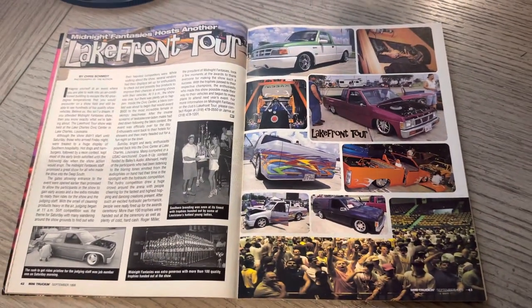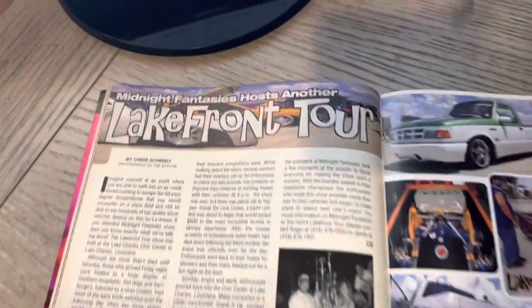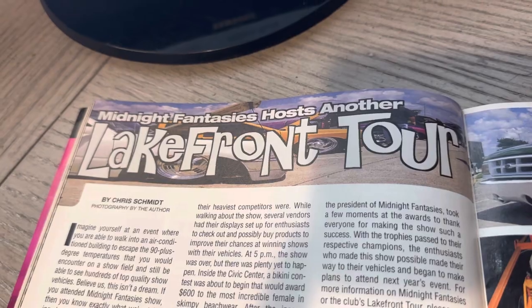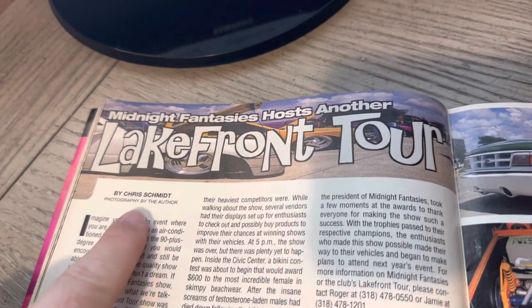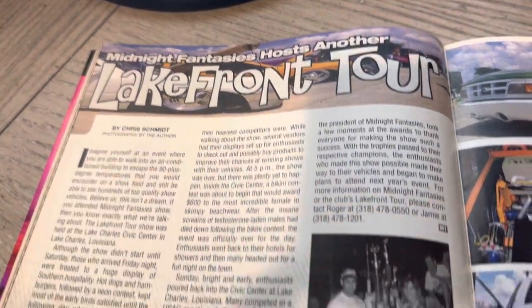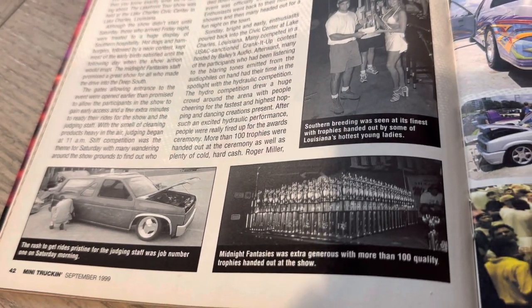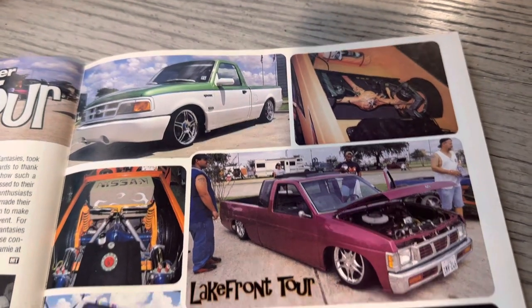Here is the Lakefront Tour. I did get a chance to go to the show one time. You can see Chris Schmidt's name there. Ironically enough, he owns Tuck Lugs now, which is on the cover. When Chris was on the podcast, he talked about Courtney giving him the opportunity to go run out and shoot freelance, and that he did.